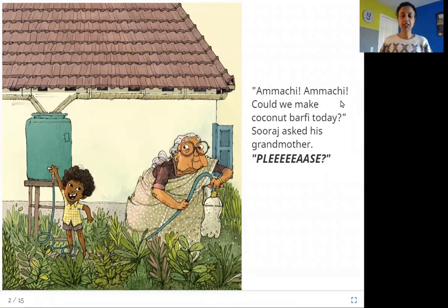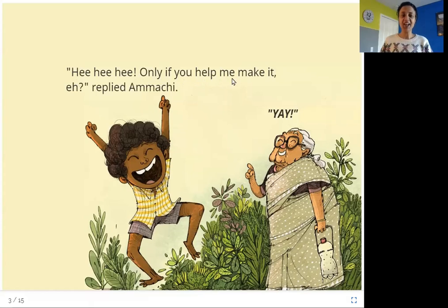Amachi, Amachi, could we make coconut barfi today? Suraj asked his grandmother. Please! So Suraj is this boy, and Amachi is his grandmother, and Suraj wants Amachi to make coconut barfi. Only if you help me make it, replied Amachi. So it sounds like Amachi has agreed to make coconut barfi for Suraj, but only if he helps her. Let's see how Suraj helps Amachi make coconut barfi.